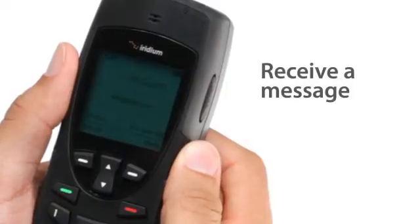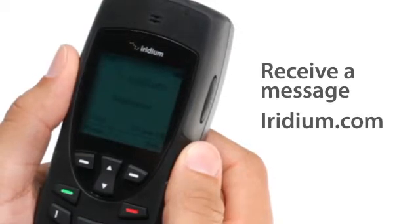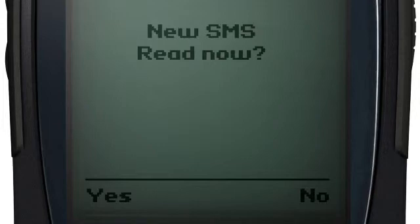Anyone can send you a text message by using your Iridium phone number at iridium.com, or by email at 8816 your number at message.iridium.com. When a message arrives, your phone will display New SMS read now. Select Yes to view.